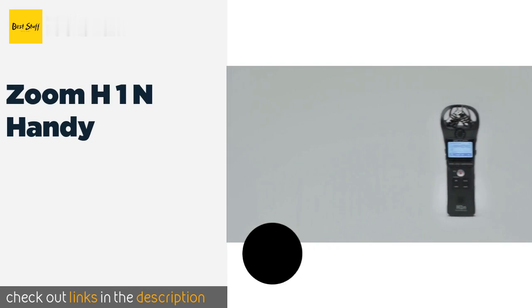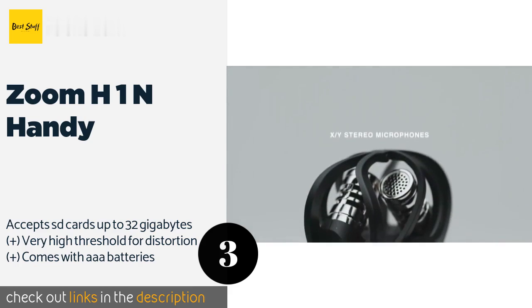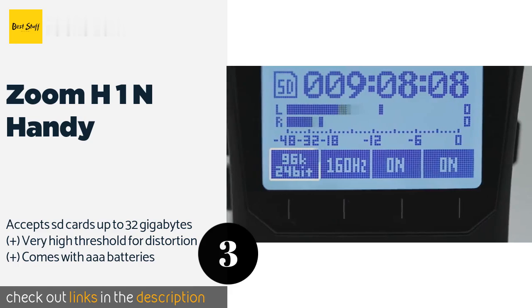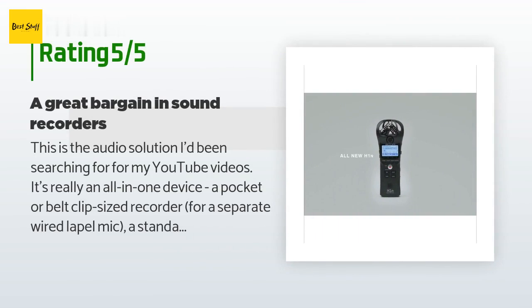Number three is the Zoom H1N Handy. The Zoom H1N Handy boasts a stylish, modern aesthetic that also proves to be functional. The attractive plastic loops that encircle the microphones don't just look good — they provide a bit of shock protection for the capsules if you drop the device. This product is available on Amazon for $99, with 3,396 reviews averaging 4.4 stars.